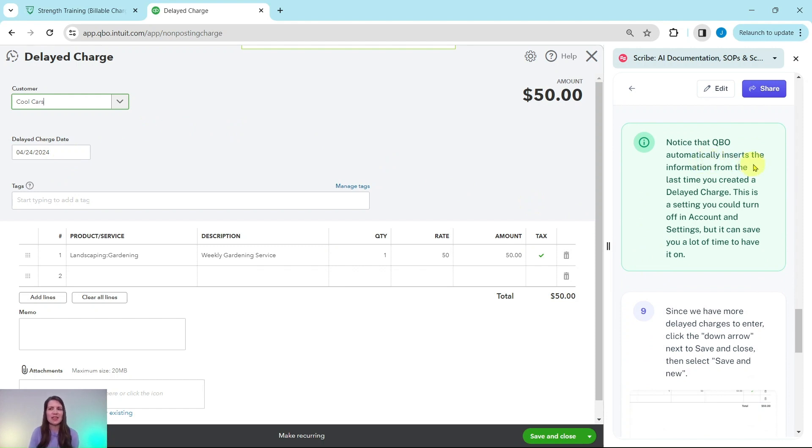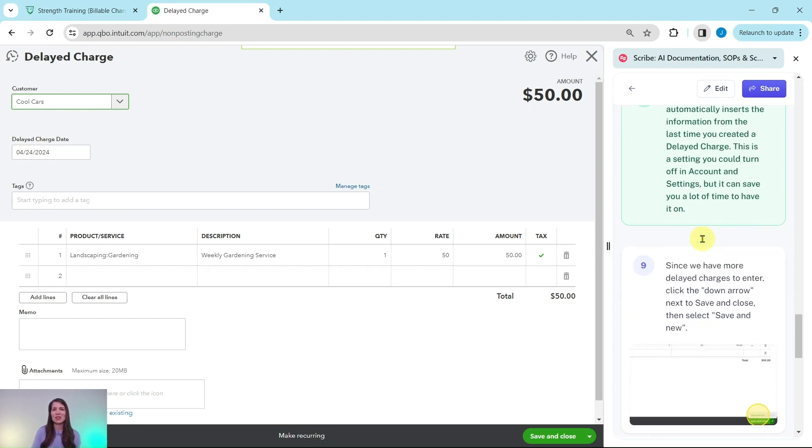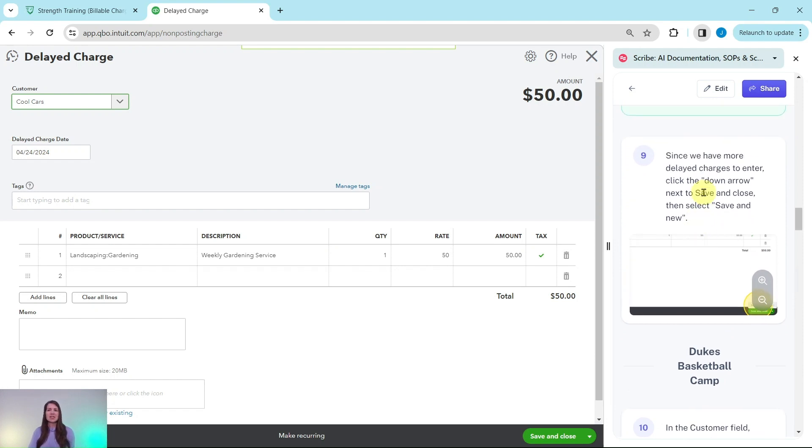Notice that QBO automatically inserts the information from the last time you created a delayed charge. This is a setting you could turn off in the accountant settings, but it can save you a lot of time to have it on, especially if there are going to be a lot of delayed charges for the same kind of service. Because it's already filled out for us, we're going to go ahead and move to the next one. Click on the down arrow next to Save and Close, then select Save and New. That delayed charge has been saved.